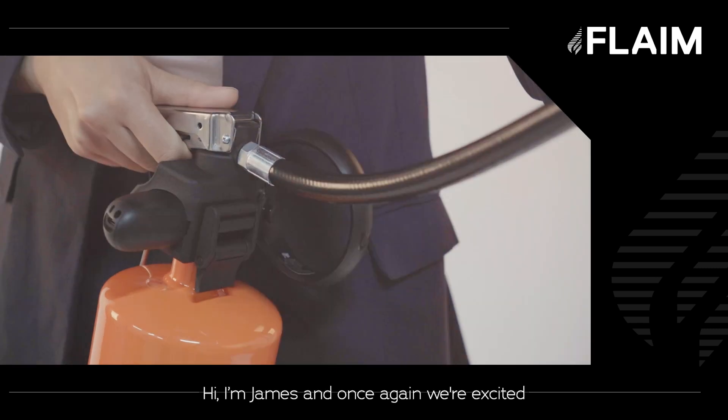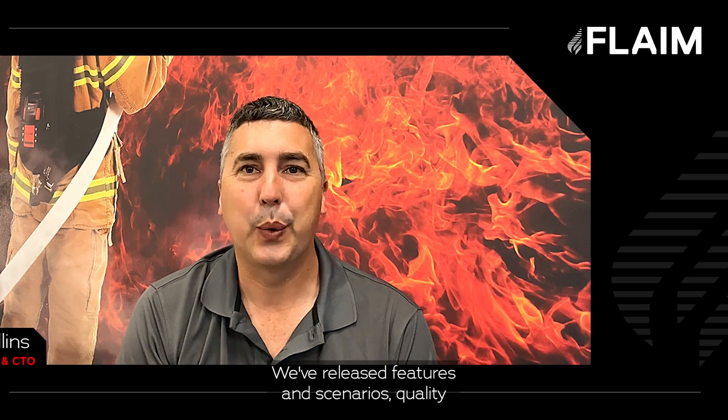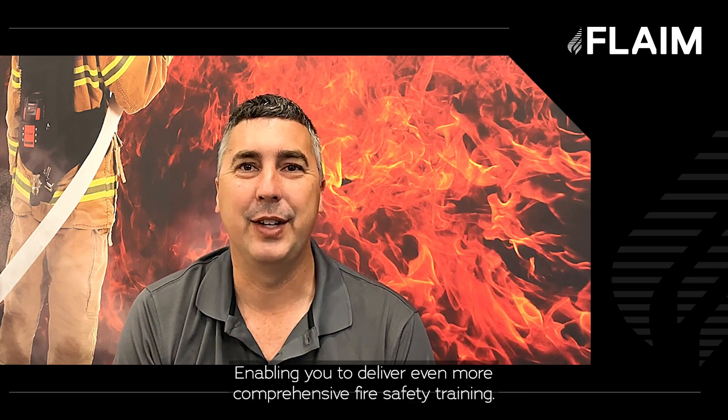Hi, I'm James, and once again we're excited to present the latest flame extinguisher software release to our amazing customers. We've released new features and scenarios, quality of life enhancements and performance improvements, offering a deeper solution enabling you to deliver even more comprehensive fire safety training.